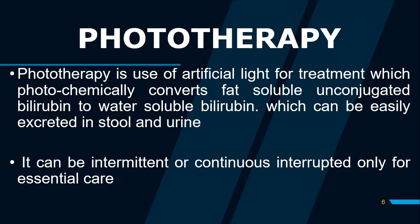It is also important to note that phototherapy can be given in two modes: intermittently or continuously.